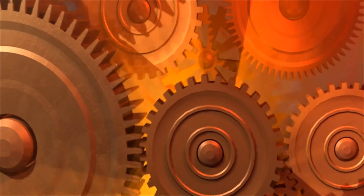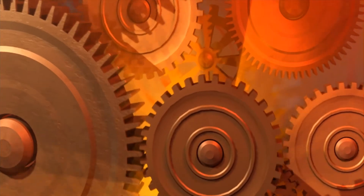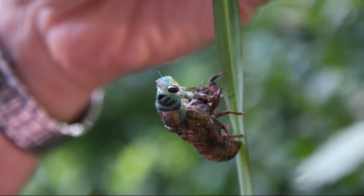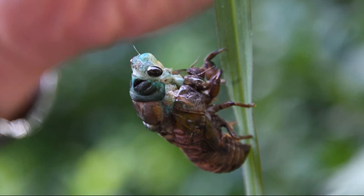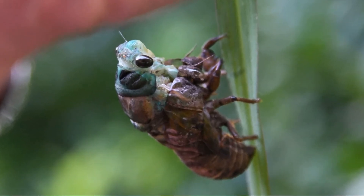Para lograr esos saltos, sus patas traseras deben ejercer la misma fuerza exactamente al mismo tiempo. ¿Cómo consiguen esa precisión? Los científicos han descubierto que la parte superior de las dos patas traseras están dentadas y forman un engranaje. Cuando la pequeña cigarra salta, ese mecanismo logra que ambas patas estén perfectamente sincronizadas.